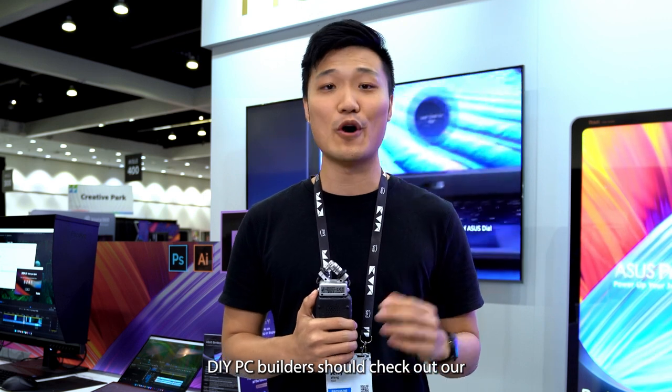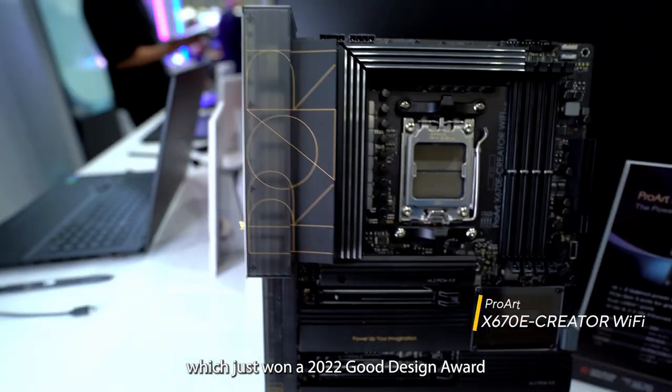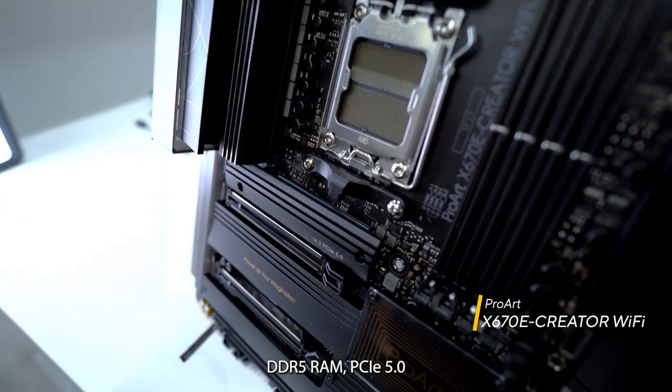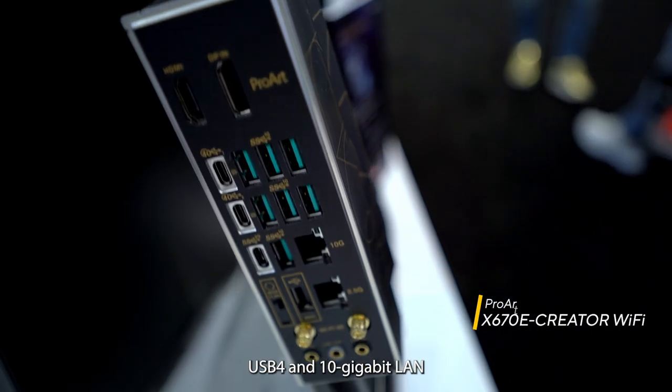DIY PC builders should also check out our ProArt X670E Creator Wi-Fi motherboard, which just won the 2022 Good Design Award. It features AMD Ryzen 7000 support, DDR5 RAM, PCIe 5.0, USB 4, and 10 gigabit LAN for all your creative needs.